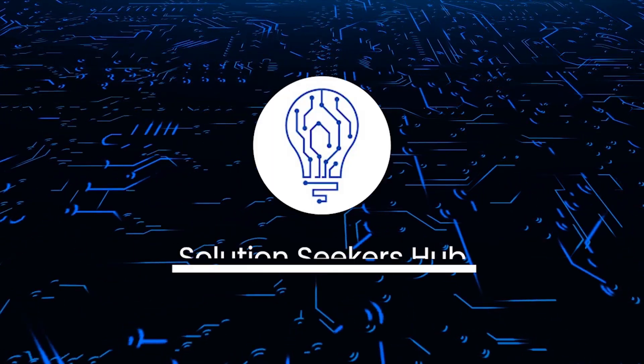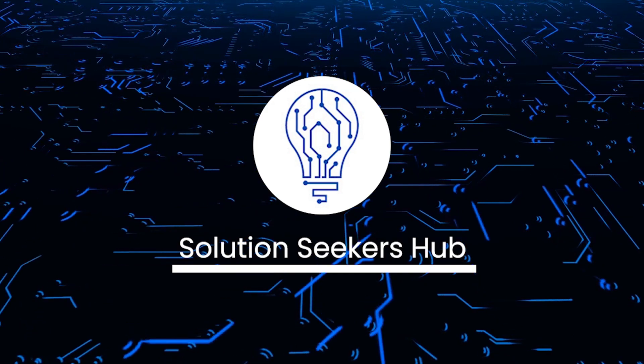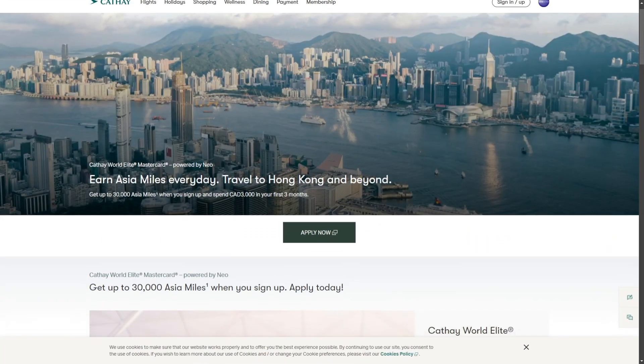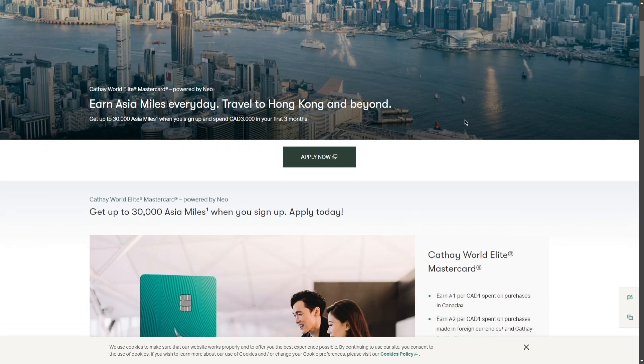Welcome back to the channel. Today we're going to talk about the NIO Cathay Pacific Credit Card. The Cathay World Elite Mastercard powered by NIO Financial offers exciting benefits for travelers, including up to 30,000 bonus Asia miles for new cardholders, with competitive earning rates: 1 Asia mile per Canadian dollar spent in Canada and 2 for foreign purchases, plus exclusive travel perks like priority check-in and lounge access. This card is designed for frequent flyers.